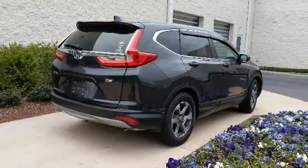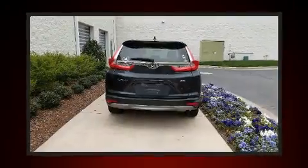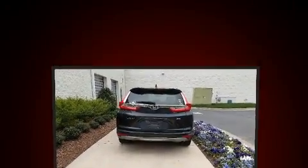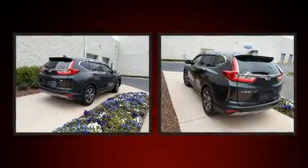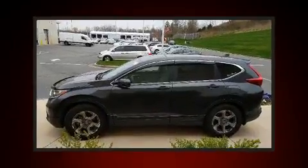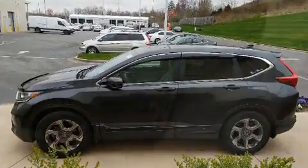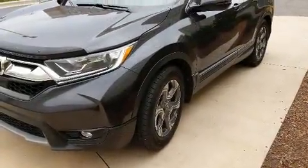Honda also prioritized safety and security with features such as head curtain airbags, front and side impact airbags, and four-wheel disc brakes with ABS. Adaptive cruise control maintains a preset distance behind the car ahead of you, simplifying highway driving and enhancing safety.